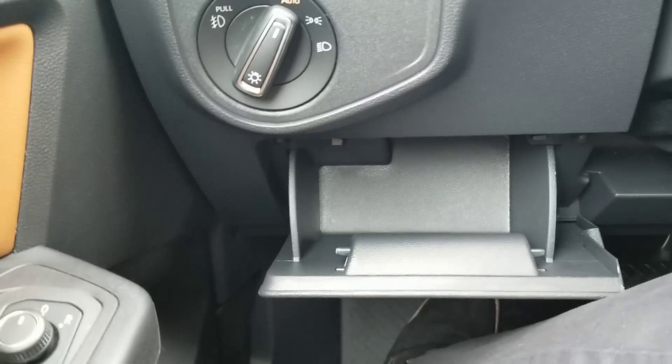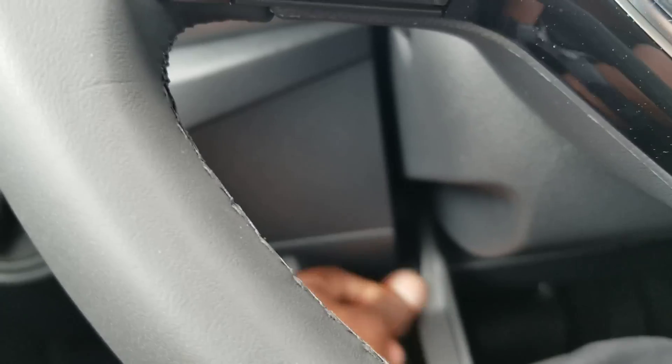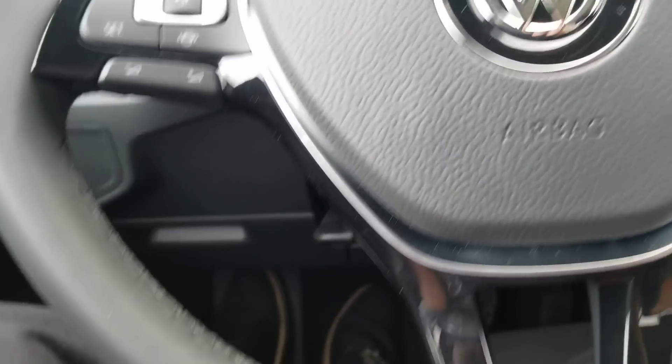Down here, there's a coin box for storage. You also have an adjustable steering wheel — you pull out on the lever, raise it or lower it, and lock it in wherever you want on that telescoping steering wheel.